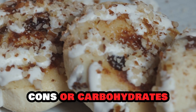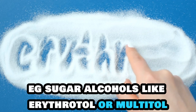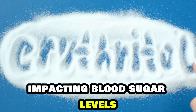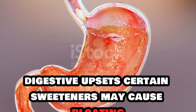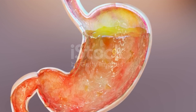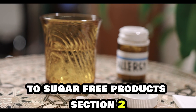Cons: Carbohydrates — some sugar substitutes contain carbohydrates, e.g. sugar alcohols like erythritol or maltitol, which can impact blood sugar levels. Digestive upsets — certain sweeteners may cause bloating, gas, or diarrhea in sensitive individuals. Allergic reactions — rarely, people may experience allergic responses to sugar-free products.